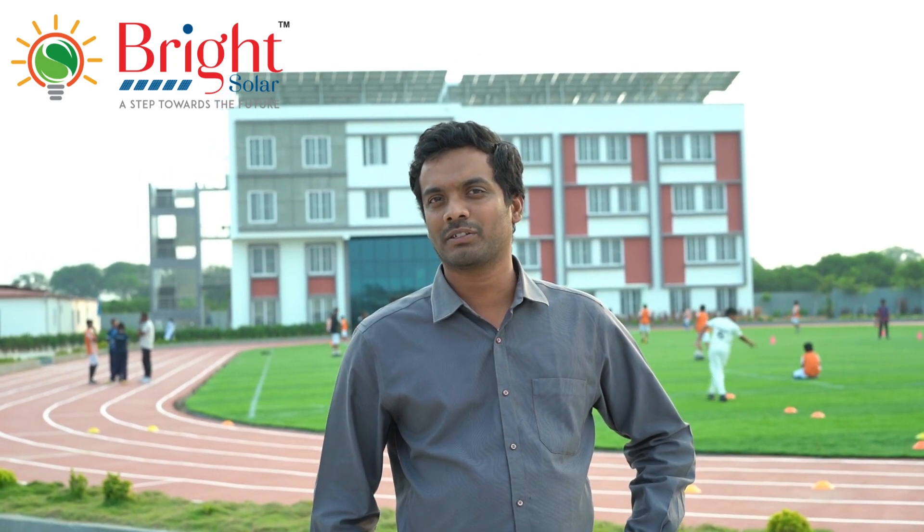After looking into Hyderabad and many other companies all over India, I thought Bright Solutions would do a good job. Right then, I met Ms. Vijetha, the MD of Bright Solutions. She gave me confidence that setting up a 100 kW solar plant is not a big task — until then, I thought it was very impossible for my school.